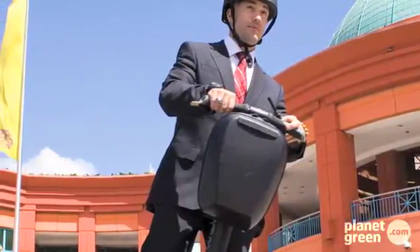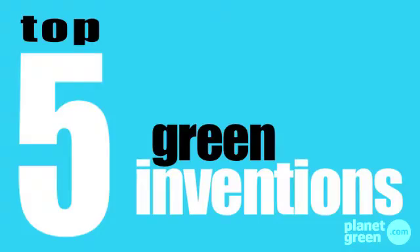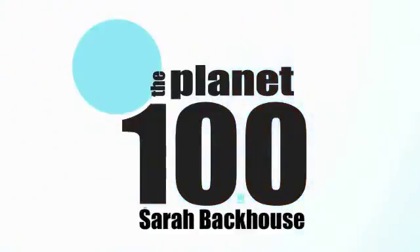While the Segway may have had some unfortunate PR last week, green inventions are as strong as ever. This is Planet 100 Top 5. I'm Sarah Backhouse. The Segway, the two-wheeled green commuter machine, made headlines for all the wrong reasons as we count down the top 5 green inventions.